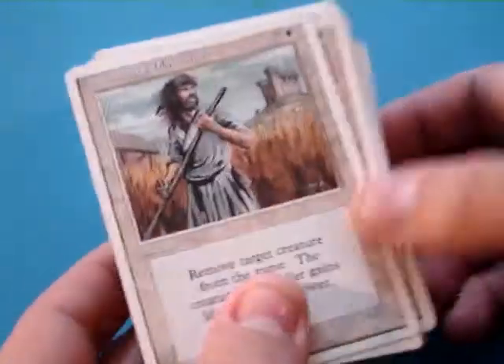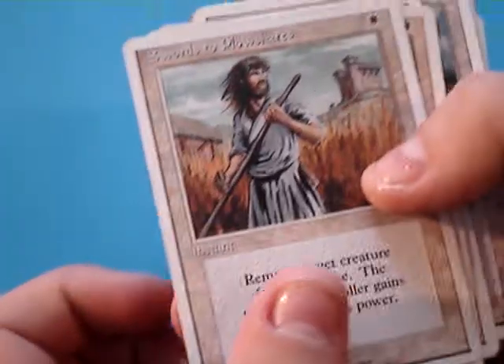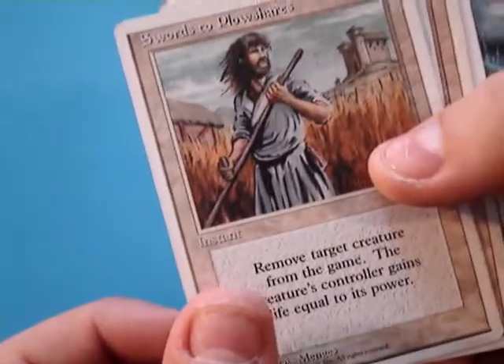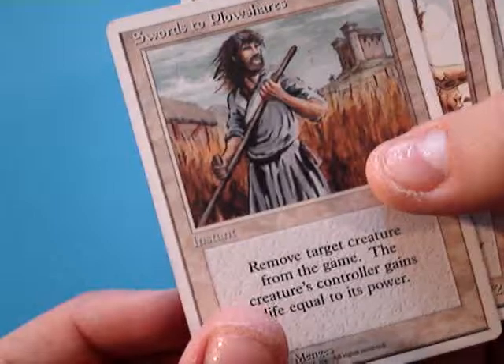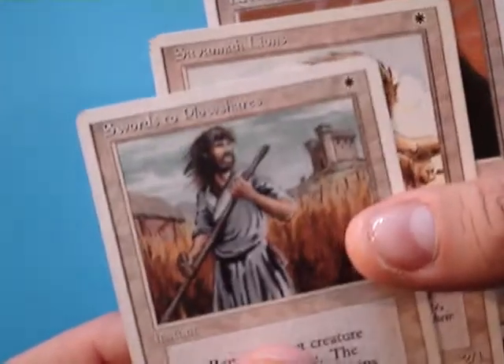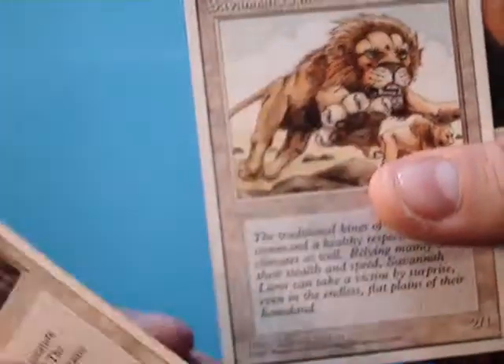I'm selling all these cards on eBay. I'll put the link below in the description of the listing on eBay, but as I was looking through them, I thought it'd be fun. I no longer play with these sets, but some of the artwork was really nostalgic on some of these cards, so I thought I'd go through them real quick. Swords to Plowshares,